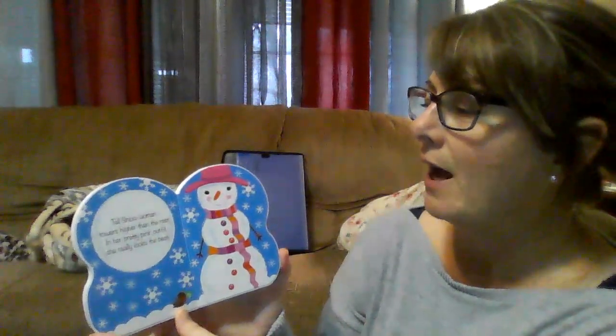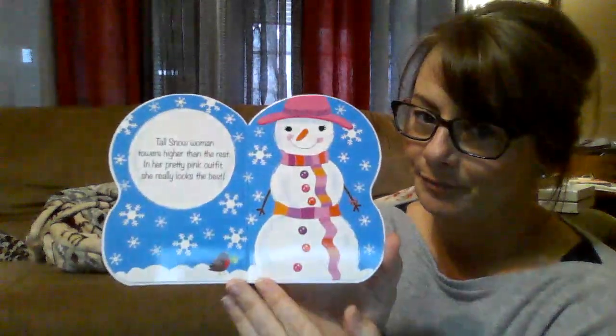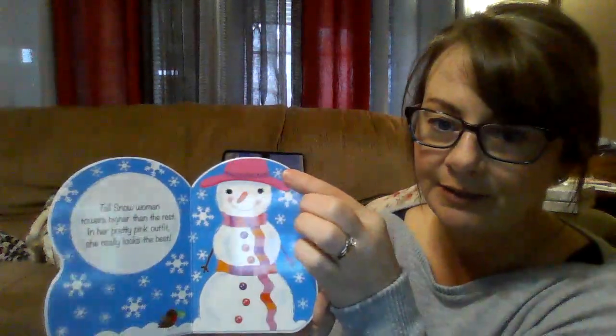Tall snowwoman towers higher than the rest, in her pretty pink outfit and she looks the best. Is her scarf real long? Look how long her scarf is and her pretty pink hat.